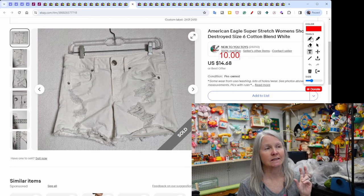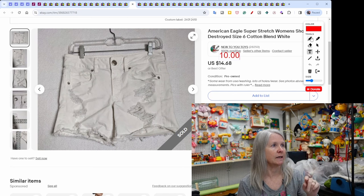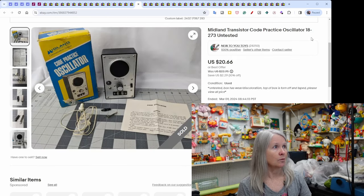American Eagle shorts — we use the word 'distressed' for minor wear, but these had holes so I used 'destroyed' in the listing. They still sold for $10. Robert picked up a Midland transistor code practice oscillator at a recent estate sale — he paid maybe one to three dollars for it. It sold very quickly for $20.66. I listed it as untested, and the buyer left feedback saying it worked perfectly.